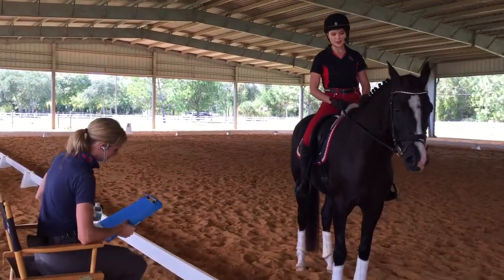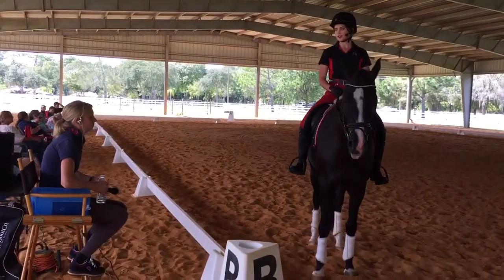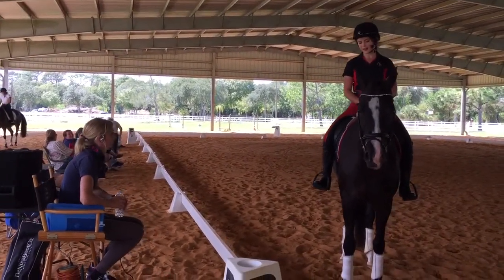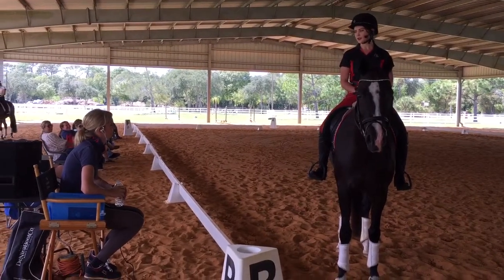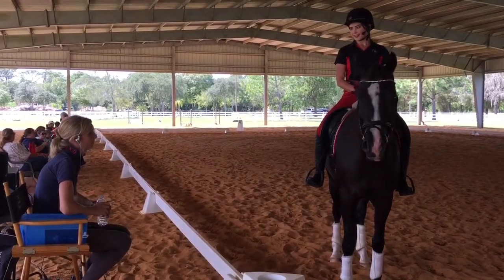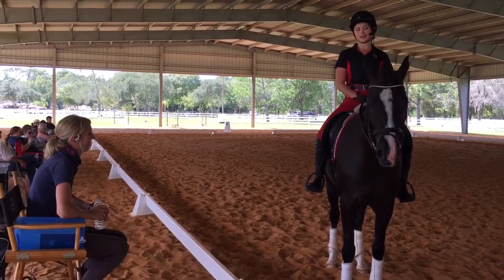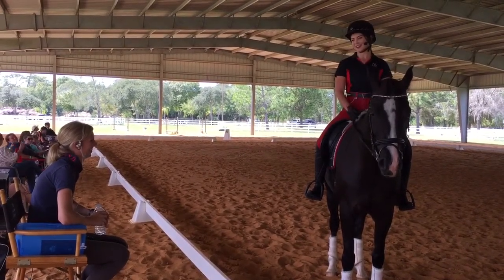My daughter is five years old and she's in an Oldenburg that I bought as a six-month-old. So I started her, did everything, and we're now at first level. We're going to do first level in a couple weeks. We have really big ambitions. I would like to go as far with her as I can.